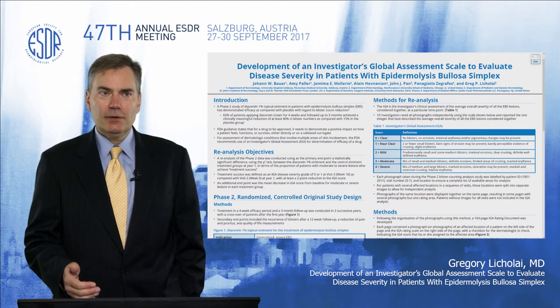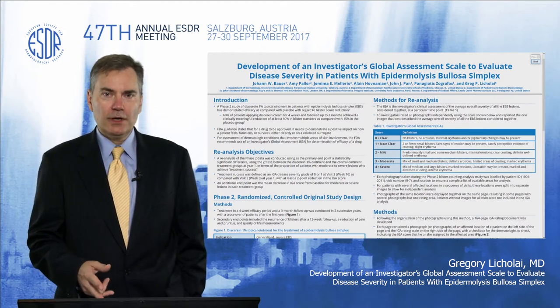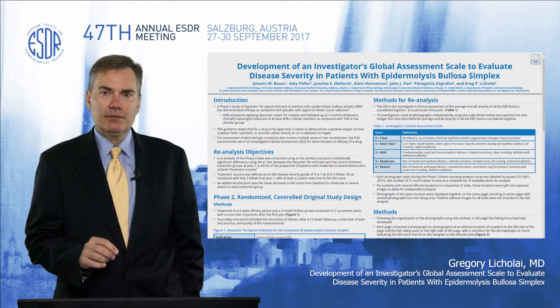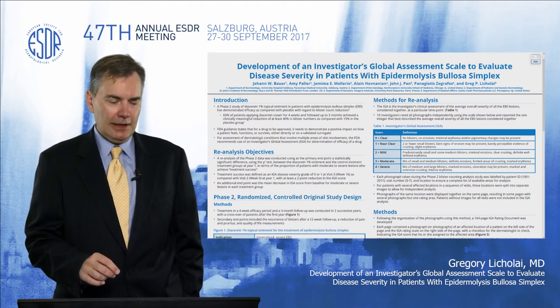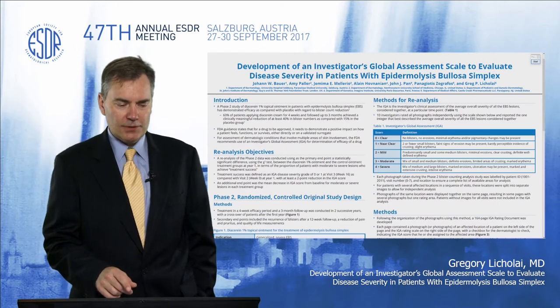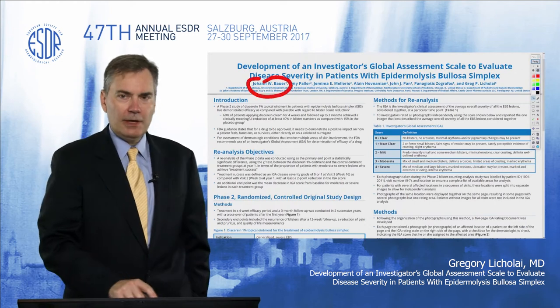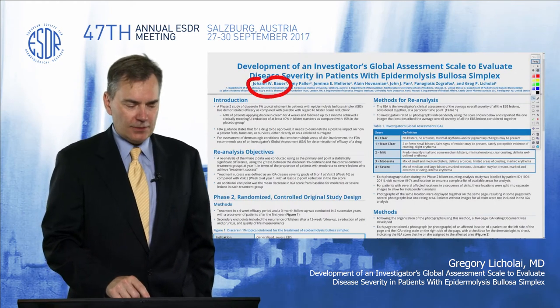This is based on a previously performed phase 2 trial, which was done to evaluate the efficacy of topical diacerin in patients with epidermolysis bullosa. The original study was done by Professor Johann Bauer at the EB Clinic in Salzburg.